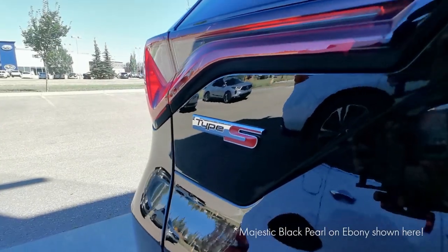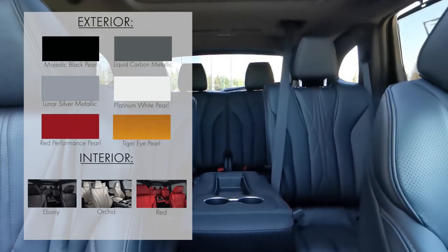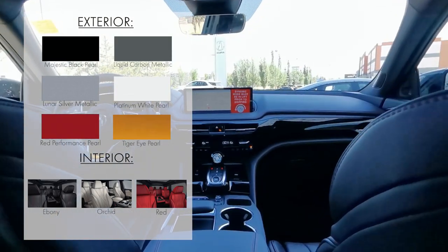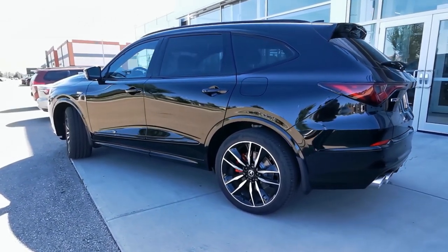Now let's see what color combinations are available for this vehicle. Whether you're after something sporty like platinum white pearl on red, or something eye-catching like tiger eye pearl on orchid, there's a little something for everyone with the 2023 MDX Type S Ultra.